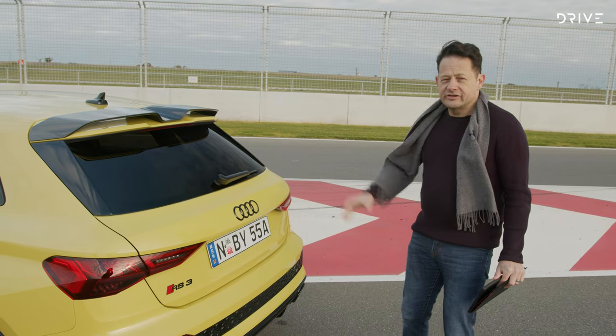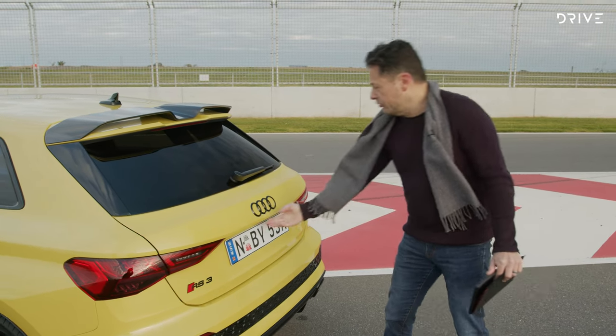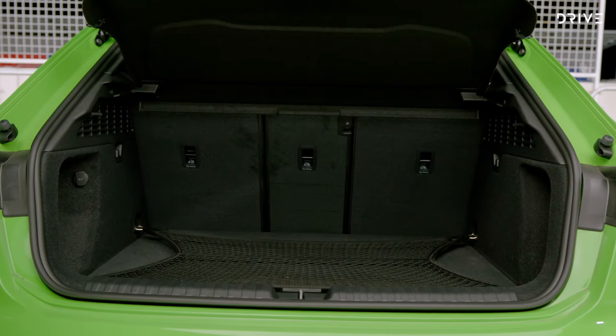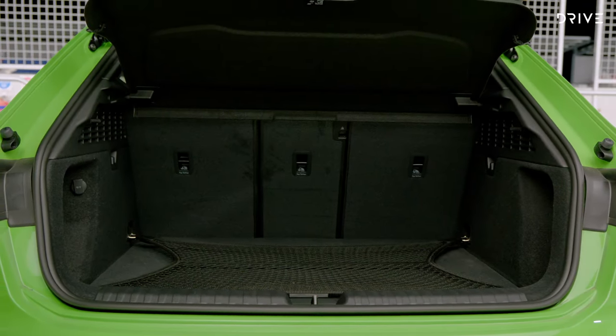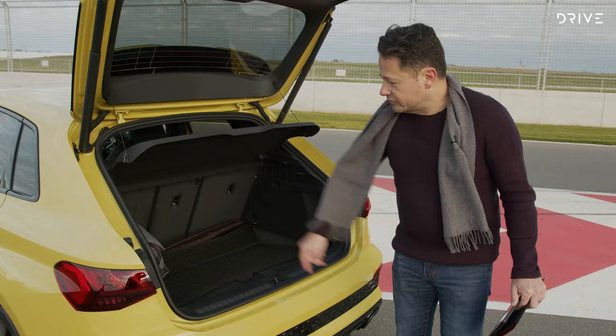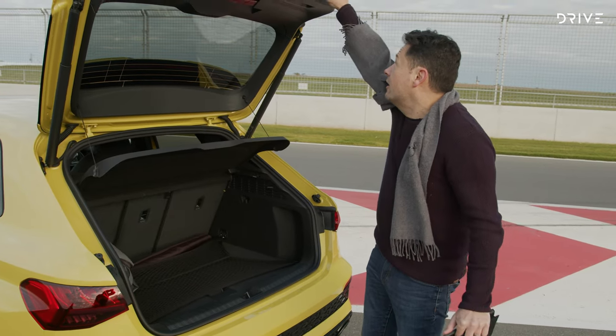Now let's look at the interior, starting from the back. The Audi Sportback has a smaller boot than the sedan — around 280 litres — while the sedan has 320 litres. It features Audi's 40/20/40 split-fold rear seat.